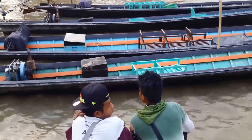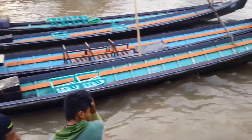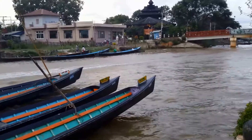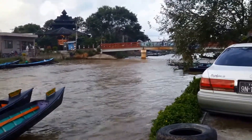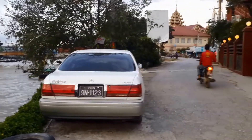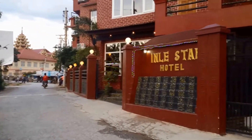Here are all the boats which usually take tourists — also locals — out on the lake. Many people live on the lake. Many things are produced on the lake and many things are taken to the lake. That is the only bridge in town.